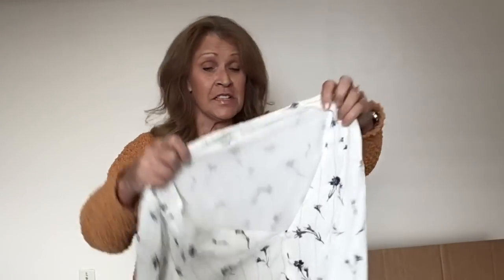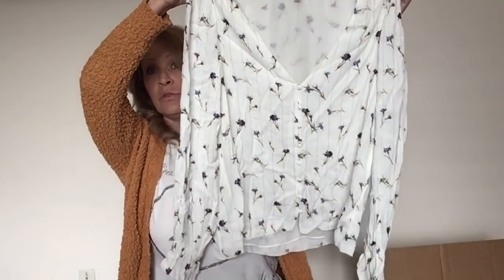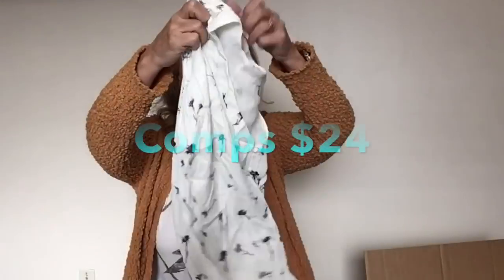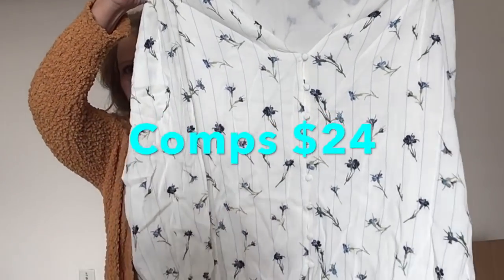This is Joie, which doesn't sell real well, but I do like this brand. This is probably 100% silk Joie — really pretty print. This is a button-up. I'll sell that.